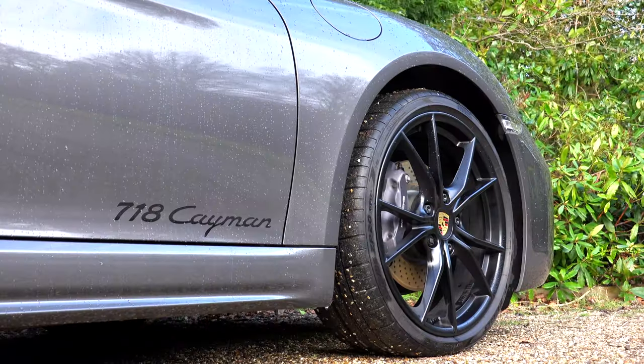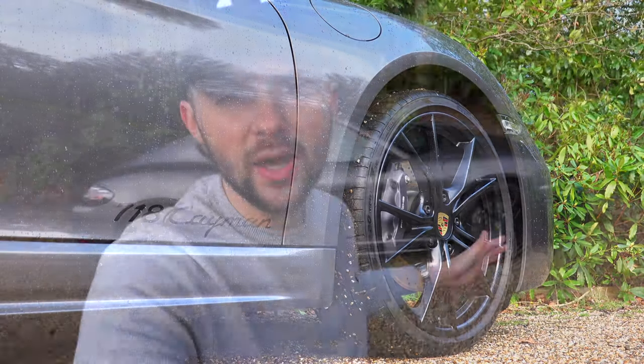Hi guys and welcome back to the channel. My name is Jack and this is my YouTube channel Life in Motion. Now behind me is my Porsche 718 Cayman. I bought this car not too long ago — if you haven't seen it I'll put a link on screen so you can check it out. This video is all about first impressions.